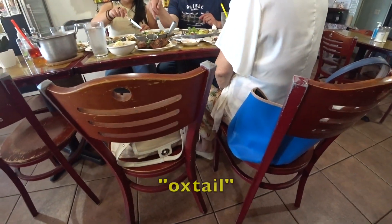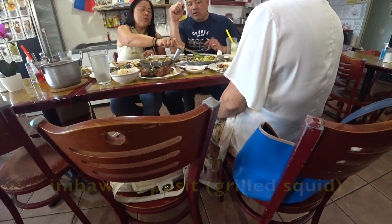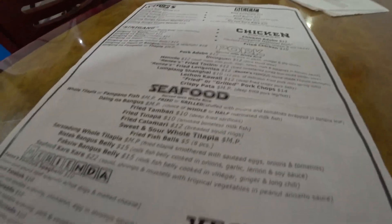And then you have vegetable... oxtail. Oxtail. That's the kare-kare? Yeah. Okay. It's a squid. Squid. Ooh, that looks good. It's really good, though. Okay. I'm gonna look at this.